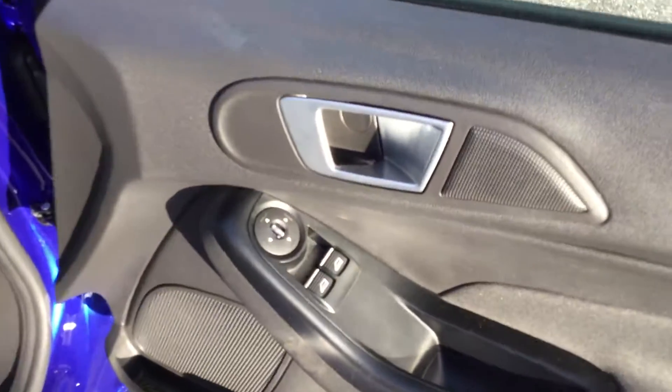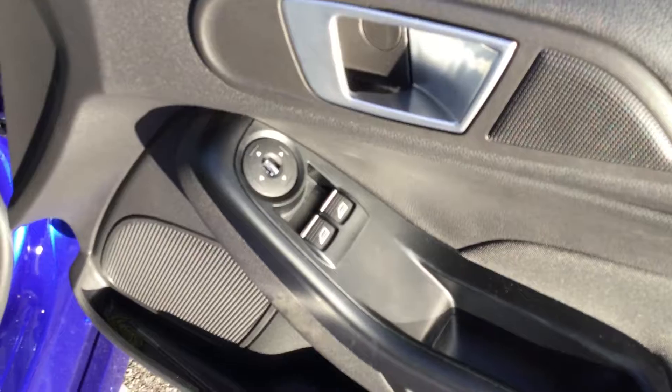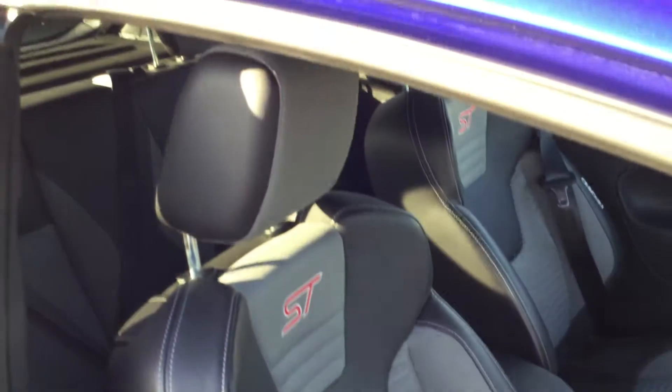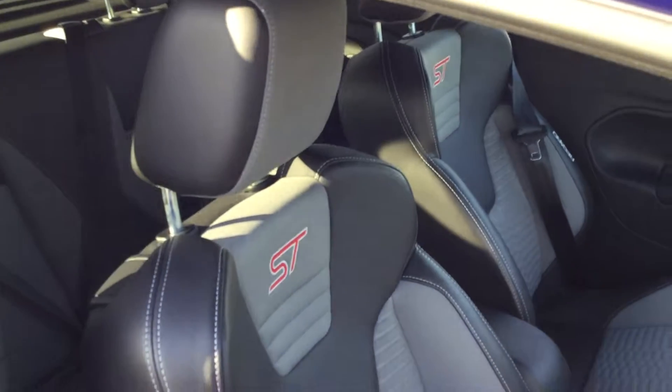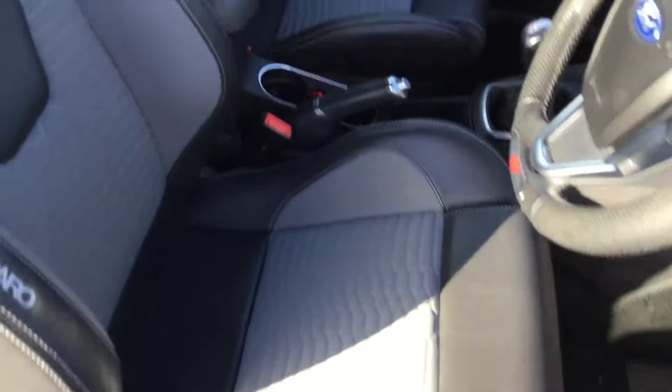We've got the illuminated ST scuff plates, electric windows and electric wing mirrors. The lovely Recaro bucket seats keep you nice and safe but are also very comfortable — no marks, no stains, no smells, no cigarettes or pets. The rear is the same, excellent condition throughout this vehicle.